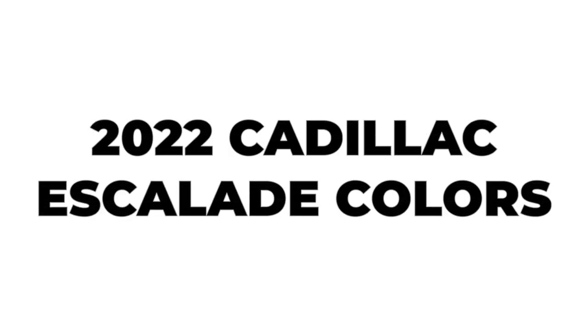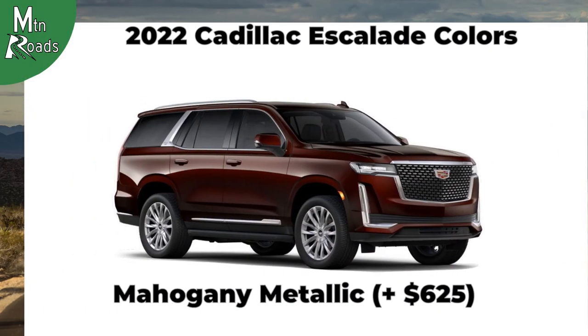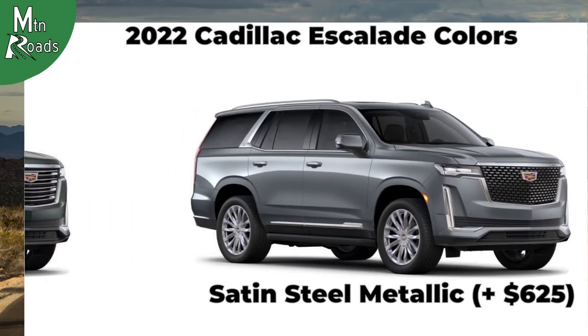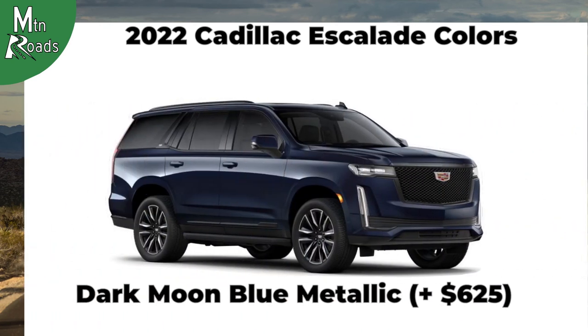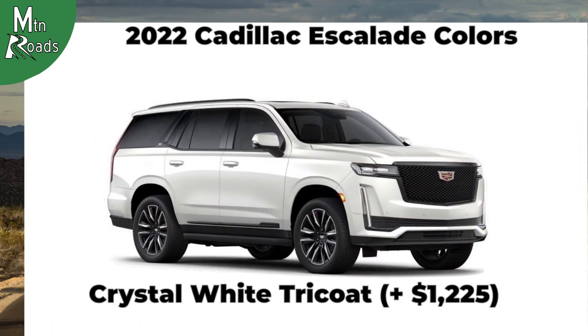The 2022 Cadillac Escalade is available in nine colors: Black Raven, Mahogany Metallic, Galactic Gray Metallic, Satin Steel Metallic, Wilder Metallic, Sandstone Metallic, Dark Moon Blue Metallic, Infrared Tint Coat, and Crystal White Tricote.